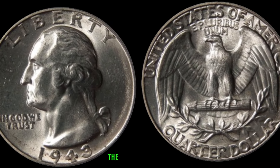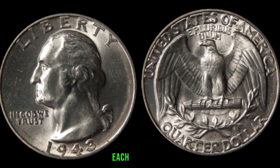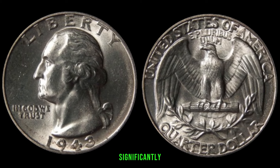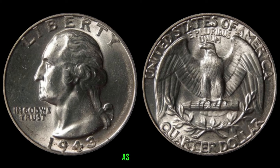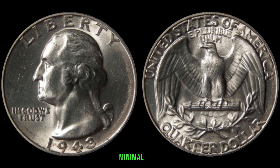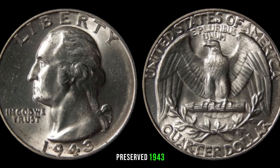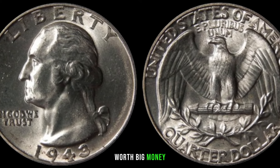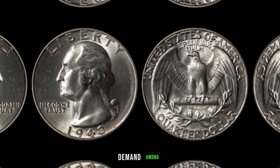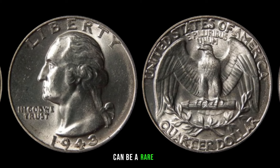The 1943 Washington quarter was minted in three different locations — Philadelphia (P), Denver (D), and San Francisco (S). Keep an eye out for these mint marks, as they can significantly impact the coin's rarity and value. As with any collectible, the condition plays a crucial role — coins in excellent condition with minimal wear and attractive luster are highly sought after. The rarity of the 1943 Washington quarter, combined with its historical significance, has created strong demand among coin collectors.